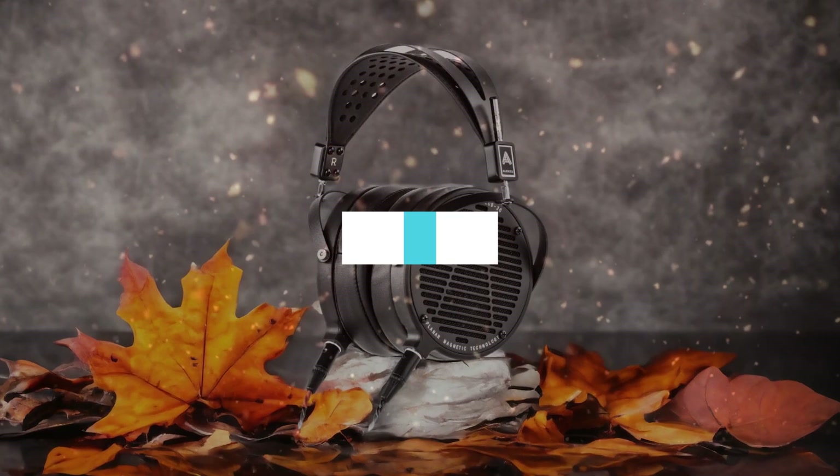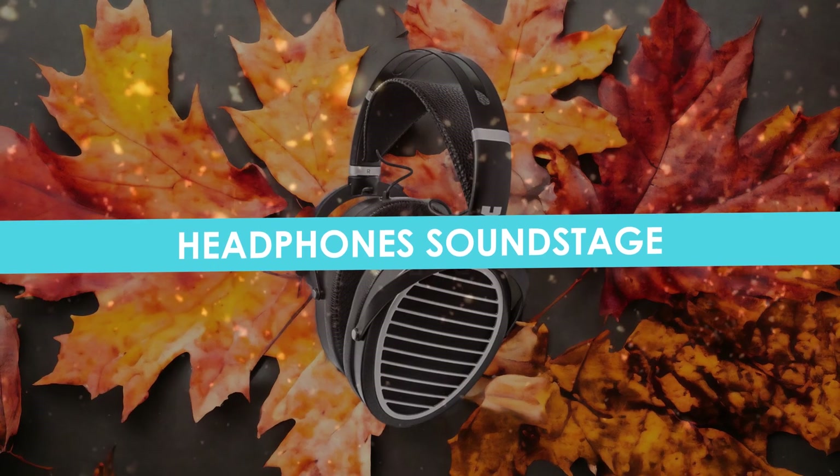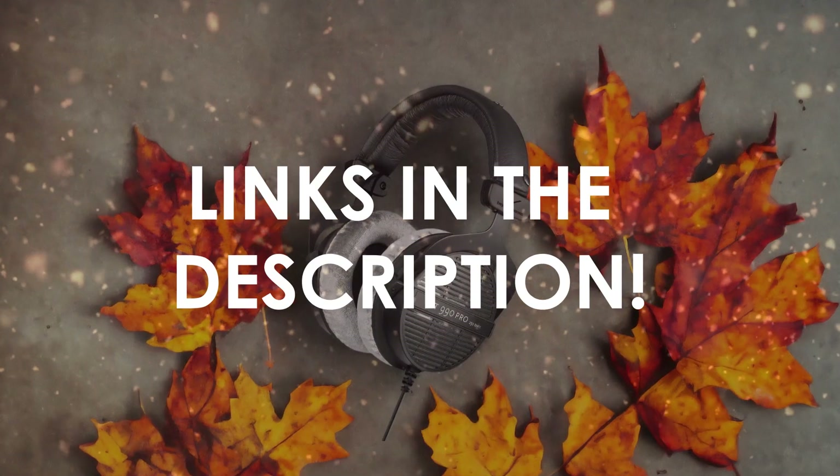In this video, I will help you find the best headphones soundstage in 2024. Links to all the products we mention in this video will be listed in the description. Let's get started.